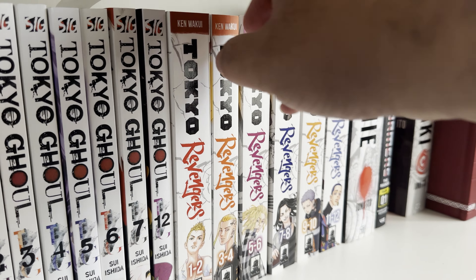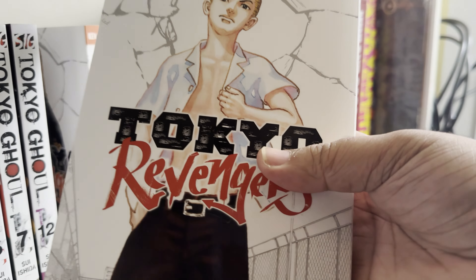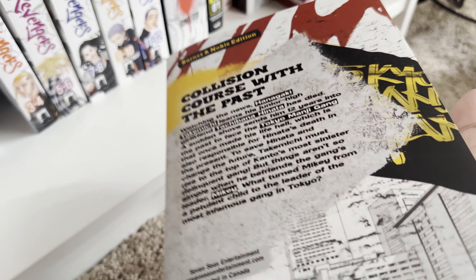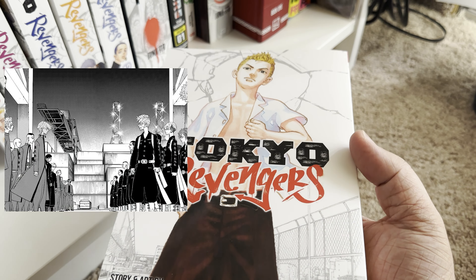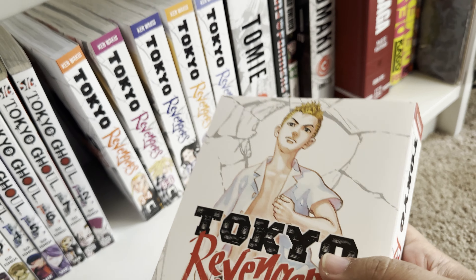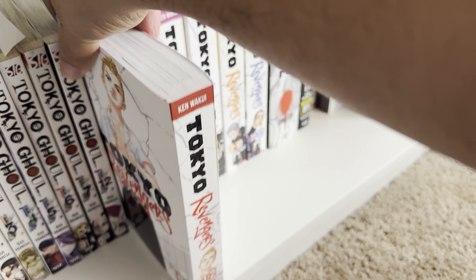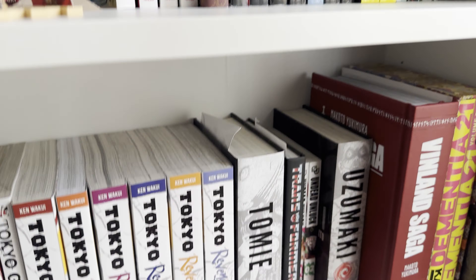Next up is Tokyo Revengers. It's about a guy who finds out his high school girlfriend was killed, and he gets somehow pushed into the past where he confronts the gang that killed her and has to rise in the ranks to stop it from ever happening. I've been collecting it but have yet to read all the way through. I did start watching the anime and got a little further than in the books. It's very interesting — one of the series I can't wait to get back to.